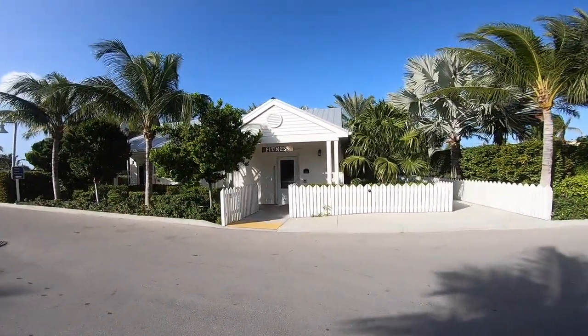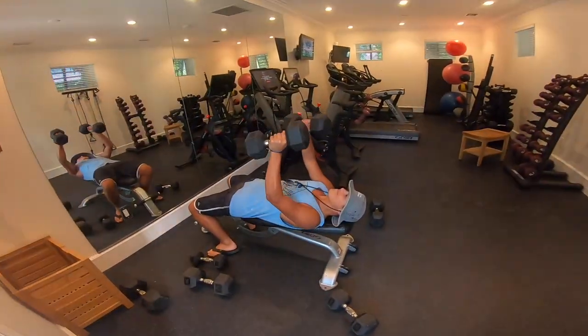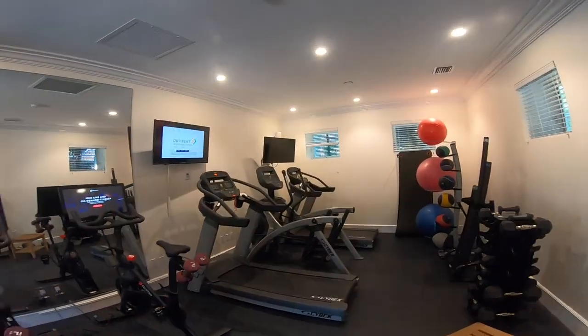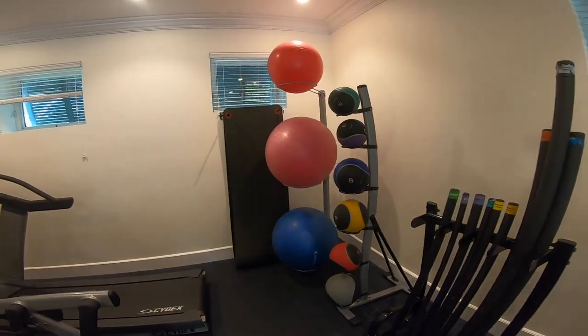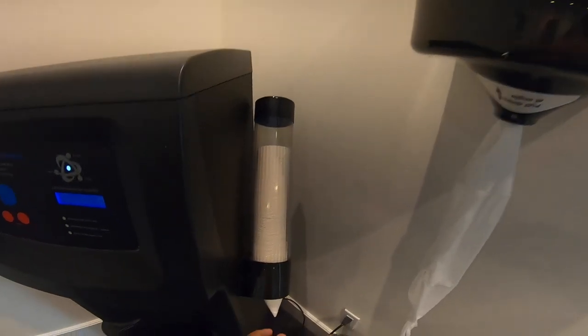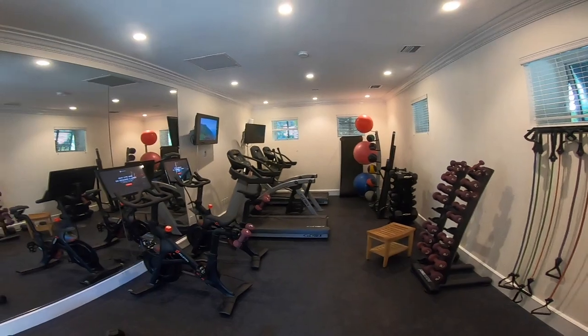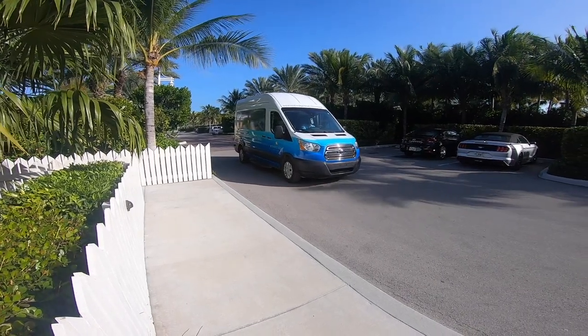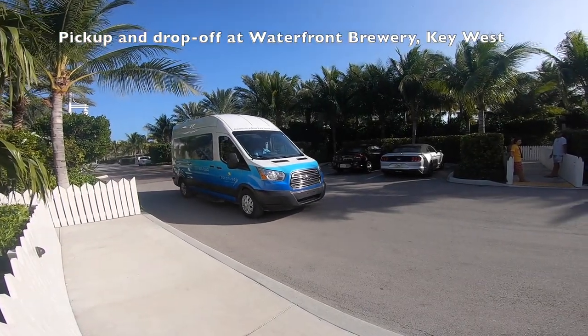Here is the gym — I'm going to show you inside what it looks like. We've got two treadmills, two bikes, tons of weights, three exercise balls — this is where you fill up water. Right outside the gym is where a shuttle will pick you up and take you into town every day on every hour.